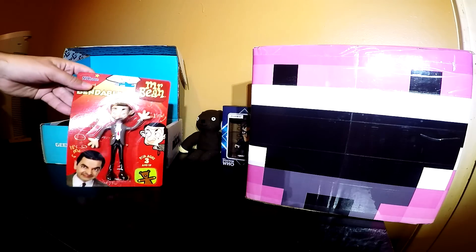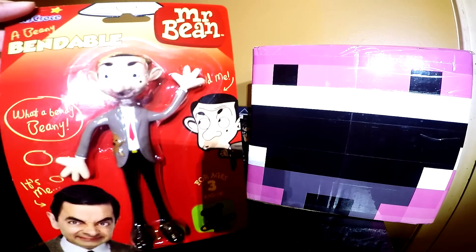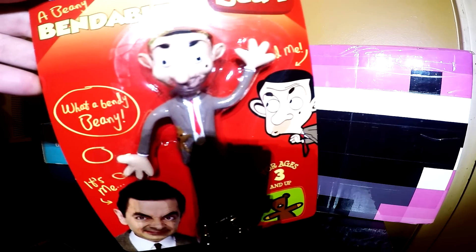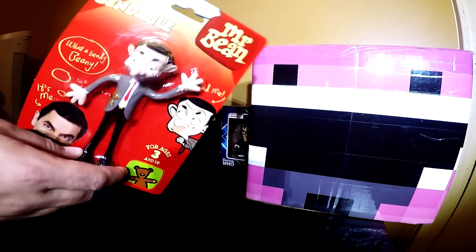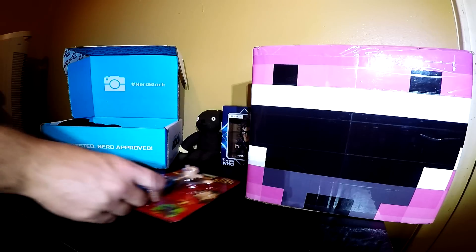Next one, we've got some more Mr. Bean. It looks like this is one of those — let me see — it's one of those guys that you like bend their arms and stuff. Ages three and up, so even sidearms can play with this one. I can see that there.